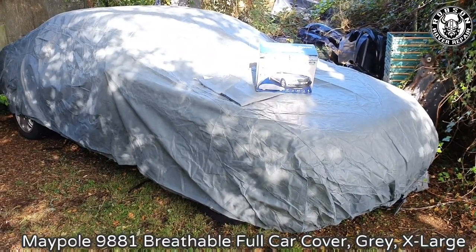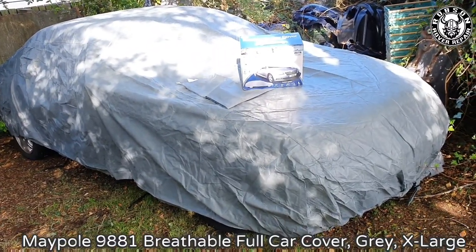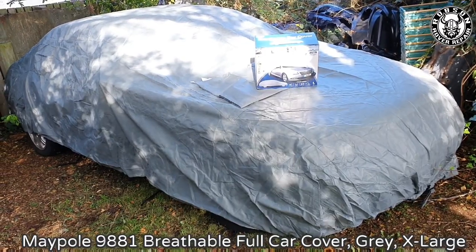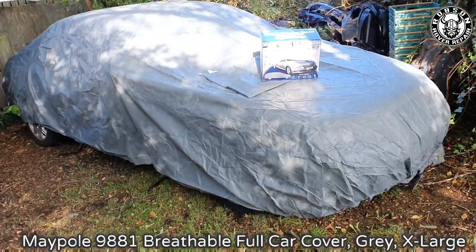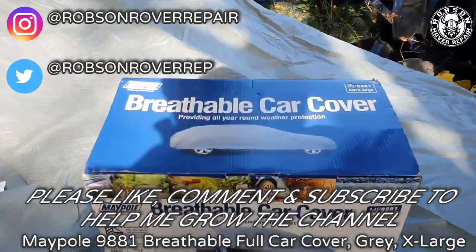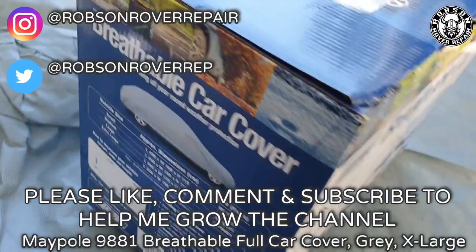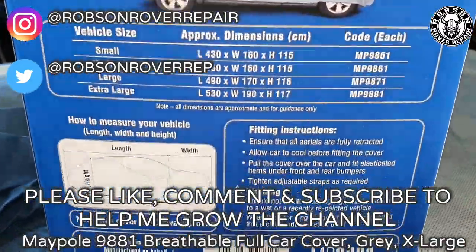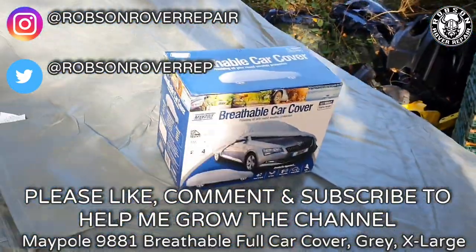For 75 owners it's a great option, and why someone hasn't made a 75-specific car cover yet is absolutely beyond me. So there you are guys, just a wee quick video showcasing the Maypole breathable car cover — links will be in the description. Highly recommend it. Catch you guys in the next video.